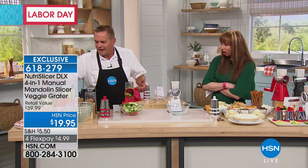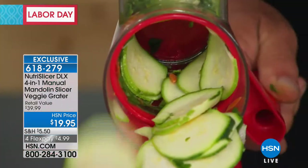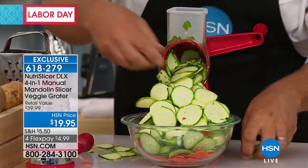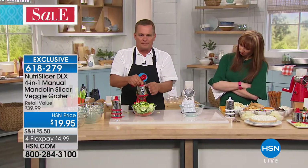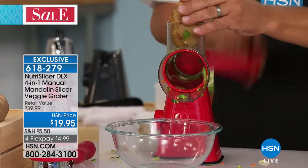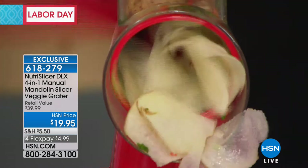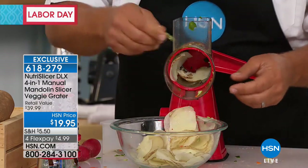Every time you turn the handle, it's like four knives cutting — every crank gets you four slices. All you do is turn the handle and look at this: bread and butter pickles, cucumber salad. We just filled up an entire bowl of carrots and cucumbers and zucchini. It comes with four drums. I just showed you the slicing drum — I love this for making homemade potato chips. We got one of those air fryers, and homemade potato chips in an air fryer are amazing. Perfect for homemade potato chips, scalloped potatoes, potatoes au gratin — any time you want to slice thin, it comes out perfect each and every time.